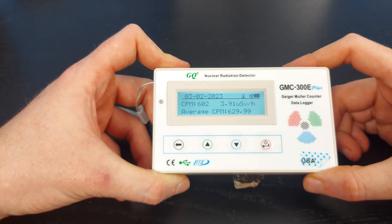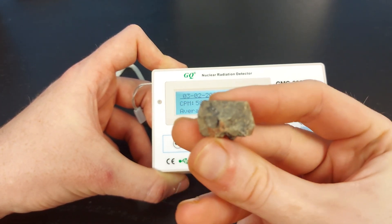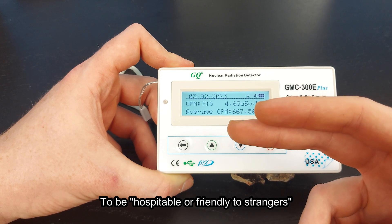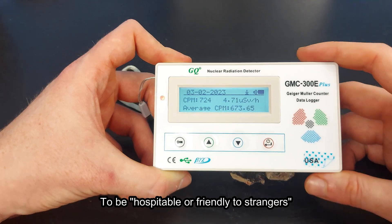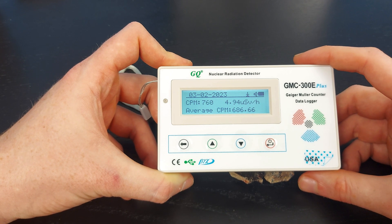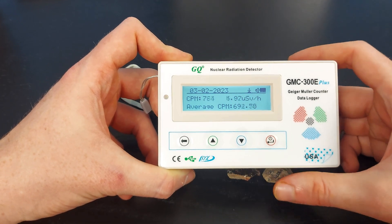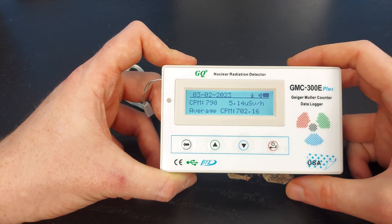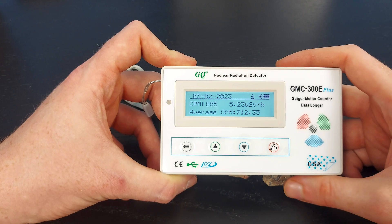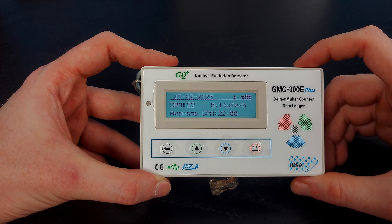Here's my large chunk of yuxenite — it doesn't seem to be as radioactive as the uraninite. Some interesting facts about yuxenite: its name comes from the ancient Greek word meaning roughly 'friendly to strangers.' It's named that because it takes in all the leftover rare earth elements from the surrounding environment and incorporates them into its structure. It also has the nickname 'the junk mineral' because it takes all the leftovers in the environment.